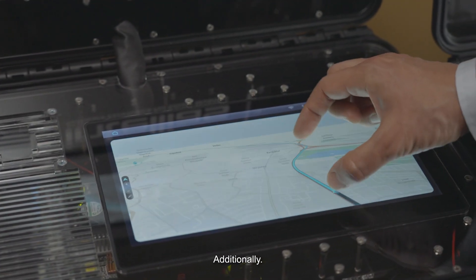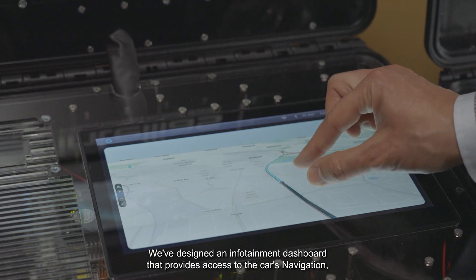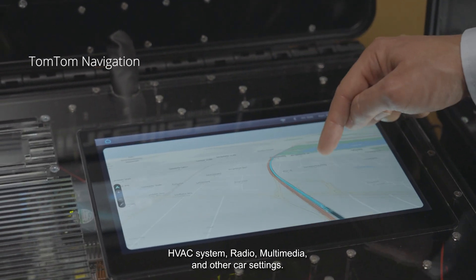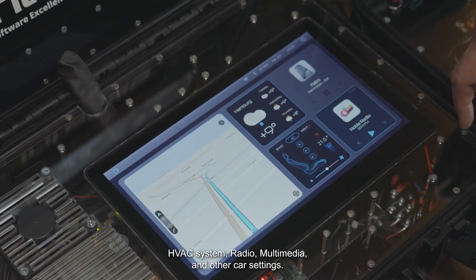Additionally, we've designed an infotainment dashboard that provides access to the car's navigation, HVAC system, radio, multimedia, and other car settings.